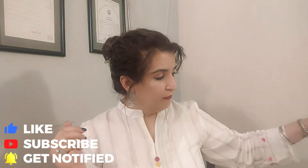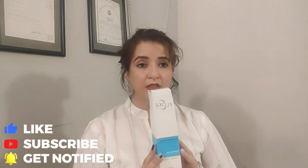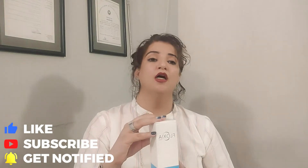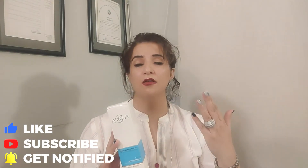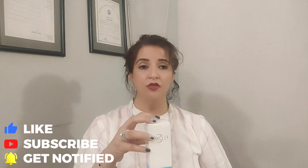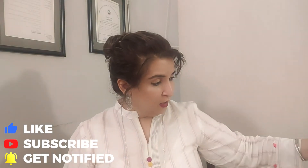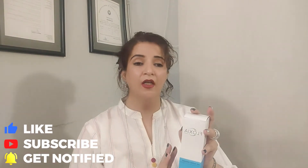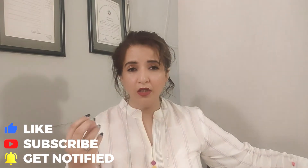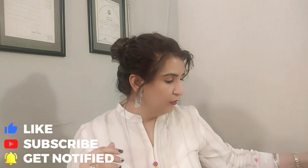Then we have this lightening moisturizing milk. There are different types — one is for pigmentation. This cleansing milk is very lightweight and fragrance-free. Unlike heavy products like Nivea that leave a lot of oil and don't feel comfortable, this one feels very good on the skin.